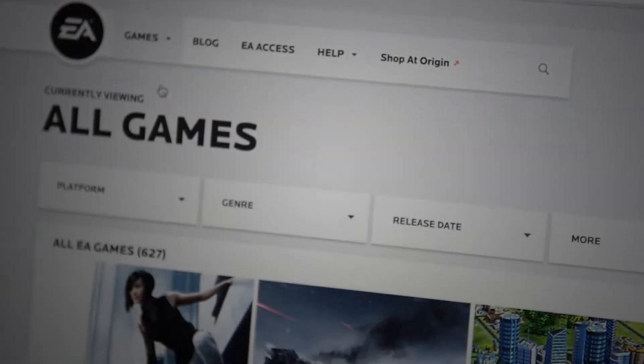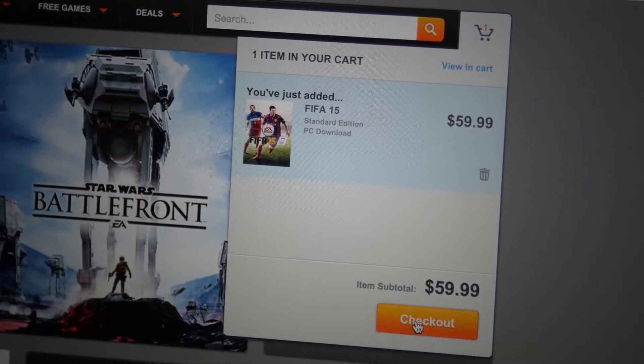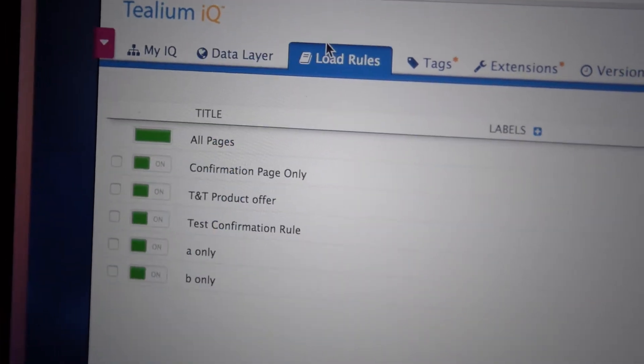EA is one of the largest video game producers in the world, and we have titles famous like Madden, FIFA if you like soccer, or live simulation games like Sims. We deploy more than 1,300 tags, between marketing tags and measurement, so when you reach that level you need something like Tealium to be very efficient, and that's a tool that is helping us to be really efficient.